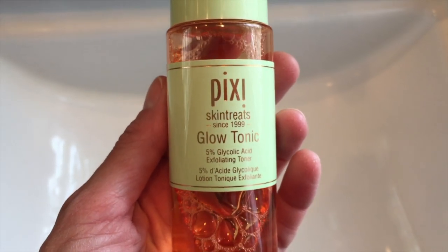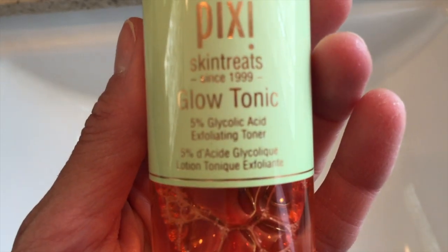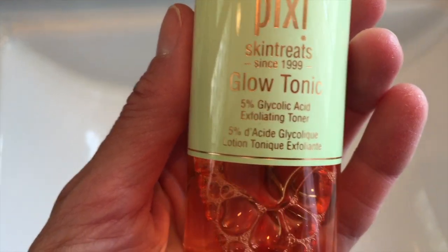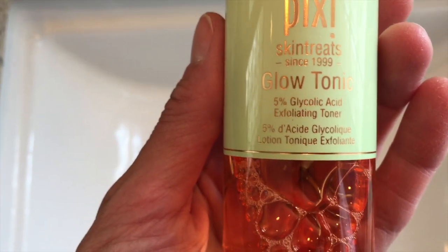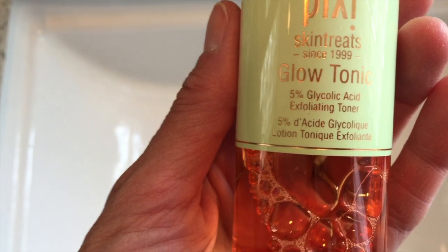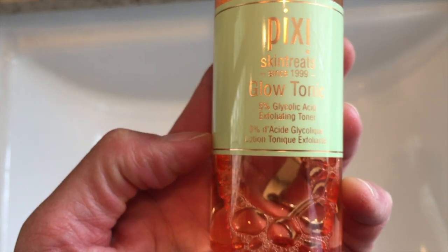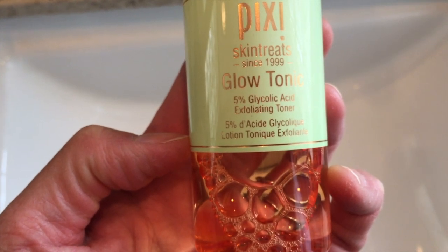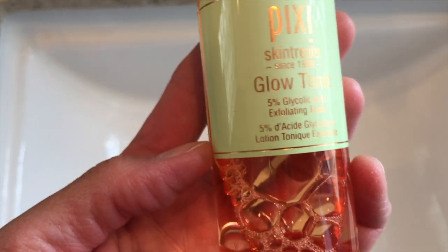I love, love, love this Glow Tonic from Pixi. It exfoliates and purifies the skin using glycolic acid. It smells so good. It has ginseng to improve circulation and aloe vera to soothe and hydrate your skin. It really makes my pores feel tighter, and it's supposed to help accelerate cell renewal to give you a brighter, more glowing complexion. It's alcohol-free, suitable for all skin types, and not tested on animals. This has become my favorite toner. I use it after I wash my face every night.